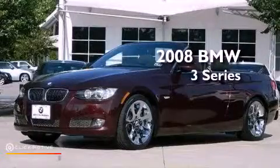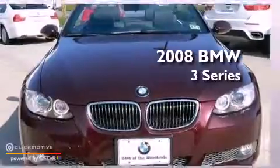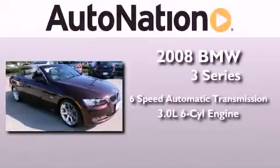This is a certified pre-owned 2008 BMW 3 Series. This car has a six-speed automatic transmission and a 3.0 liter inline six-cylinder engine.